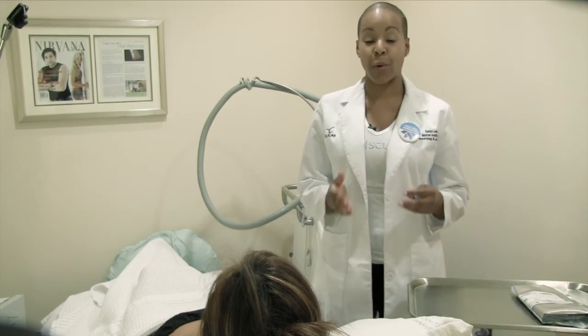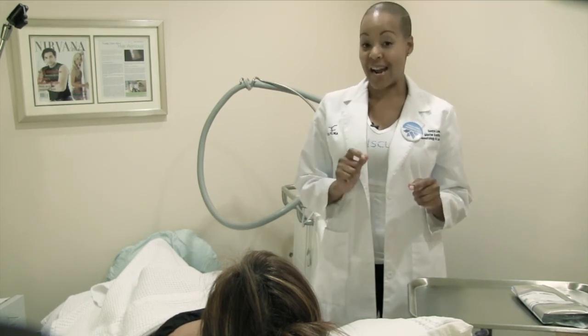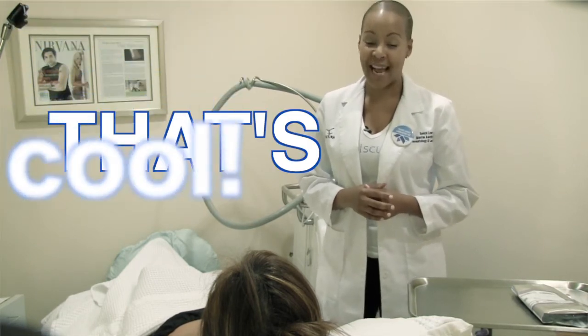We're actually freezing away fat — we're killing fat and it's gone. Non-invasive, no surgery, and no downtime.